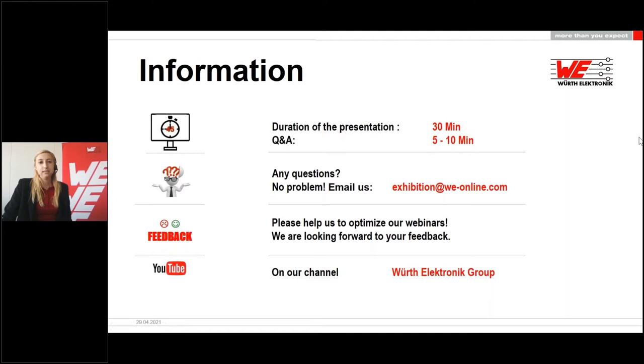There are five to ten minutes scheduled for the Q&A. And if we are unable to answer all of your questions within this time, we will answer them via email afterwards. If you still have any other questions, just email us at exhibition@we-online.com and we will try to answer all of your questions promptly. At the end of the webinar, you will be asked to participate in a feedback survey. We would be pleased if you take the time to fill it out. You will receive the link to the presentation in the next few days and the recording will be available at our website shortly.